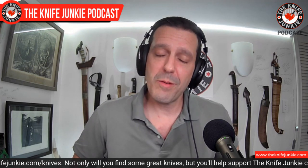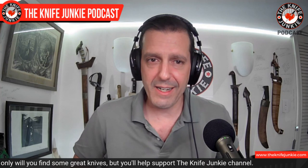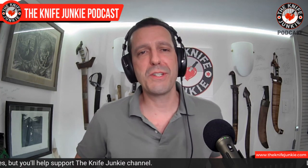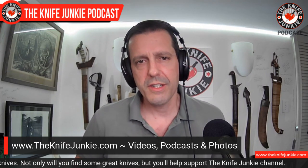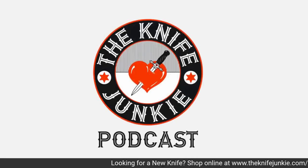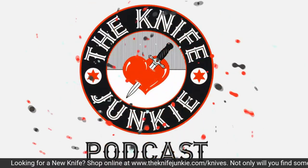Still to come on the Knife Junkie Podcast: we're going to look at a couple of new knives, and one of them was an impulse buy that I think I've got to move on post haste. We'll also talk about sheeple-friendly knives. Don't forget the website — you can get show notes to all of these shows at theknifejunkie.com slash the episode number. This is episode number 209, so go to theknifejunkie.com/209 for show notes and other details.